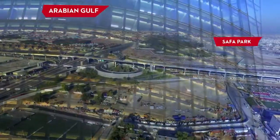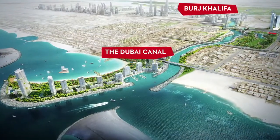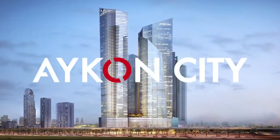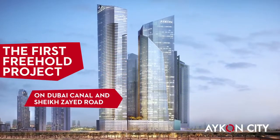Set in one of Dubai's most sought-after locations, a new icon is taking shape. Presenting Icon City, the first freehold project on Dubai Canal and Sheikh Zayed Road.